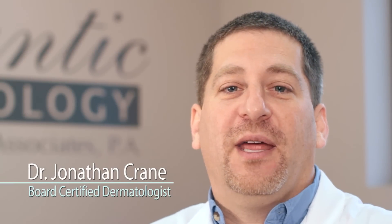Welcome to Atlantic Dermatology, located in Wilmington, North Carolina. I'm Dr. Crane, a board-certified dermatologist, and I'm here to talk about pityriasis rosea.